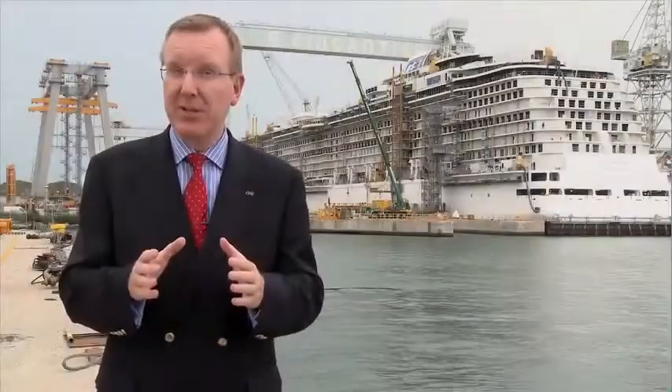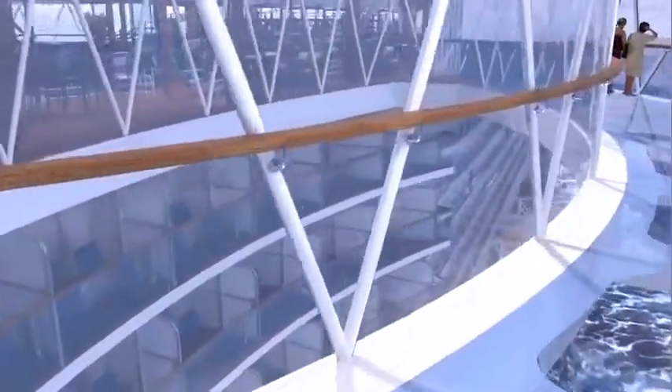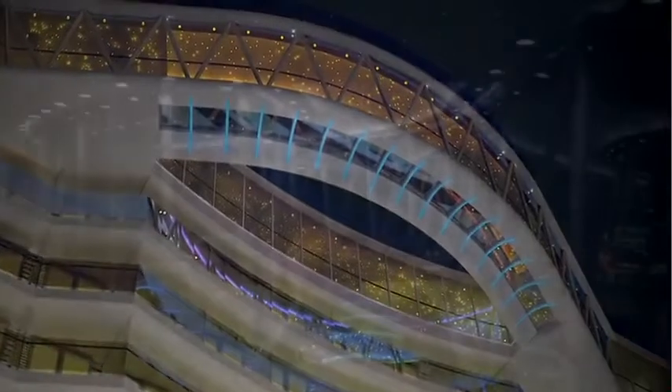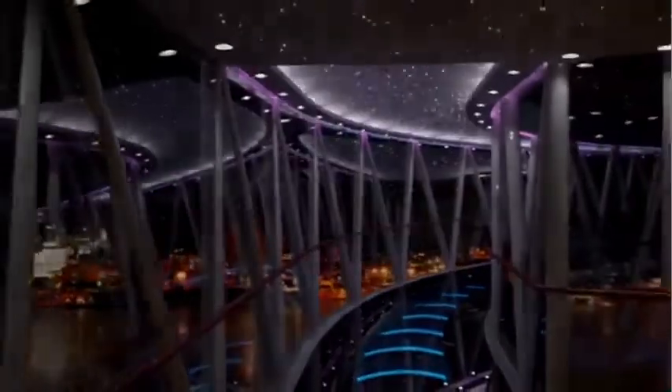The first things you'll undoubtedly notice when you see Royal Princess are the striking Sea Walk and Sea View Bar structures — a first at sea. Our Sea Walk, a glass-enclosed walkway cantilevered 128 feet above the ocean. An evening stroll through the Sea Walk reveals the splendors of Royal Princess at night — a different ambiance and excitement after sunset, but equally beautiful and romantic.